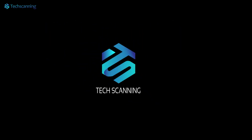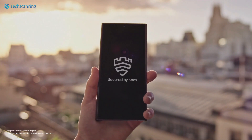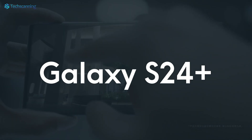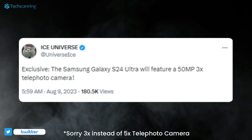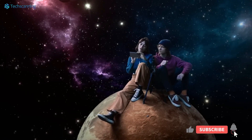Hey lads, TechScanning here. So while the Samsung Galaxy S24 series is well far away from us, we are already getting key details about the lineup. The Galaxy S24 and S24 Plus will feature flat edges and upgraded display panels, while the S24 Ultra will receive a 5x telephoto camera instead of 3x, and we may see a more durable S24 Ultra because of the titanium frame.